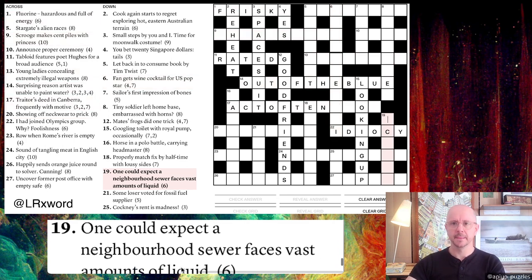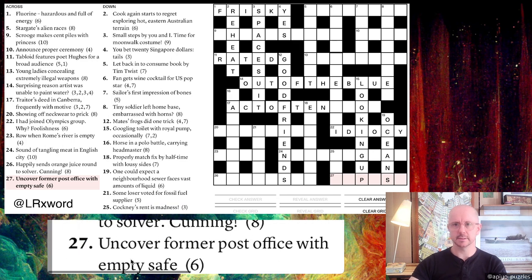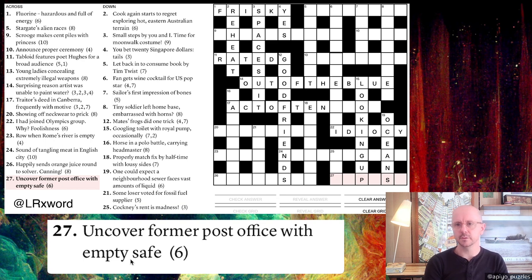Nineteen down: 'One could expect a neighborhood sewer faces vast amounts of liquid.' It's a long clue for a short answer. I see the word 'faces' and think of facing letters — the first letters of things. Taking the first letters of 'one could expect a neighborhood sewer' gives O-C-E-A-N-S: OCEANS, which are vast amounts of liquid. The surface reading about a neighborhood sewer makes plausible sense too.